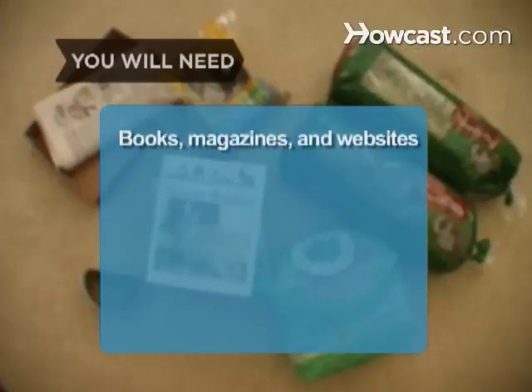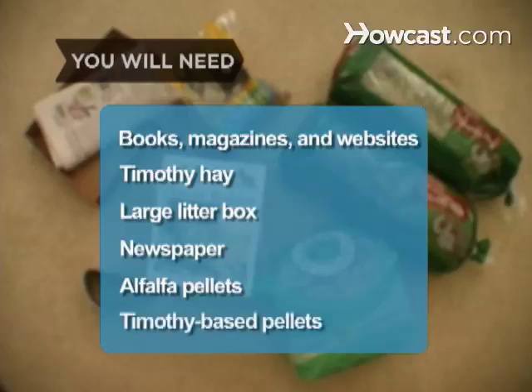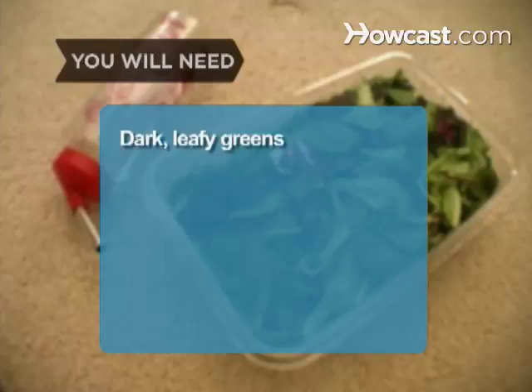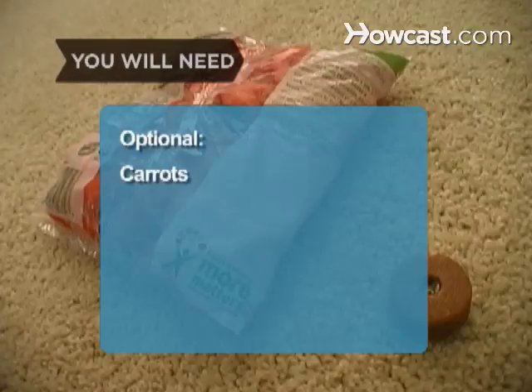You will need: rabbit books, magazines, and websites for research; a steady supply of feed-quality Timothy hay; a large litter box; newspapers to line the box; alfalfa-based rabbit pellets for rabbits six months and younger; Timothy-based rabbit pellets for rabbits six months and older; dark leafy greens such as chicory or dandelion; a one-quart water bottle; optional small pieces of carrot for treats; and salt or mineral blocks.